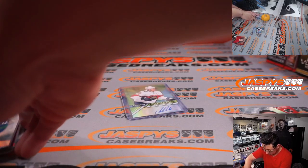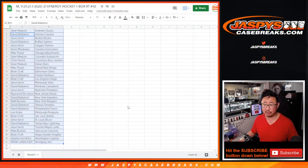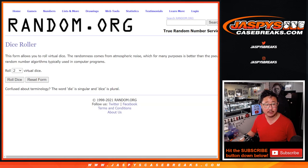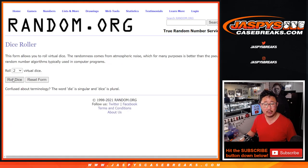So we've got an autograph from here and some nice numbered cards. Now let's see who's going to win those mixer spots — that's coming up in the next video, separate video. Let's gather everybody's names, second dice roll, new list. Let's roll it, randomize it.